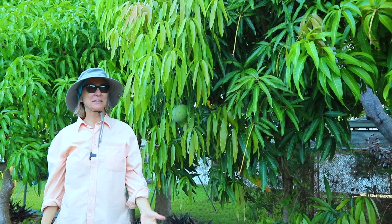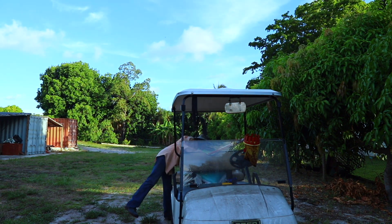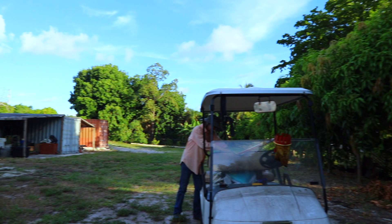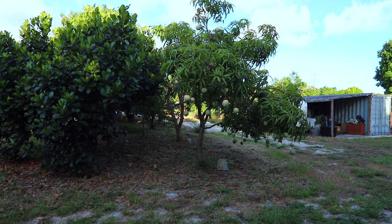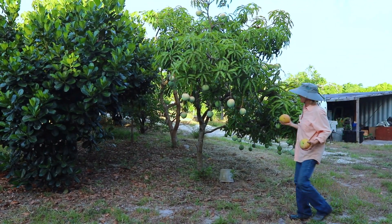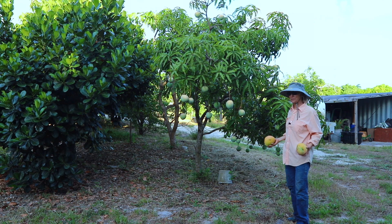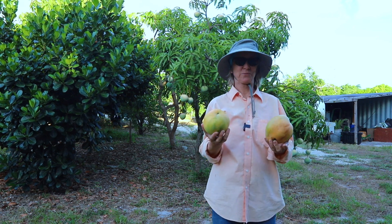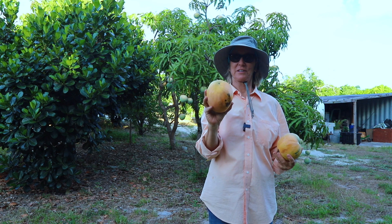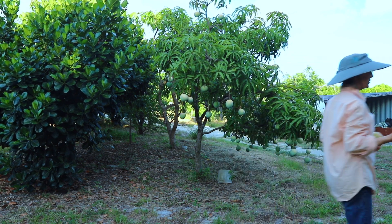Just a few feet away we have another late season tree. This is a Venus, and these fruit are not full size yet — it's a little further behind the trees in the front of the grove. But these Venus from one of the trees in the front of the grove are really huge. This one I think is three pounds — really nice fruit and a lot of it.